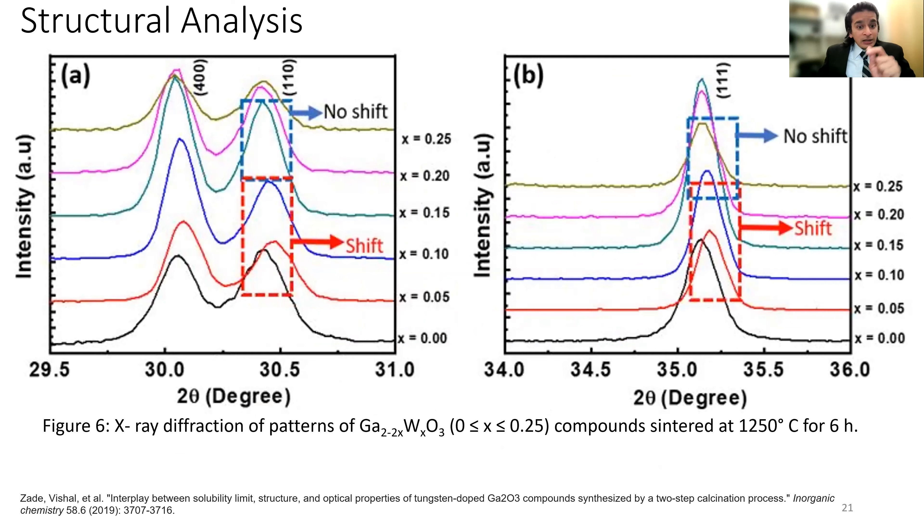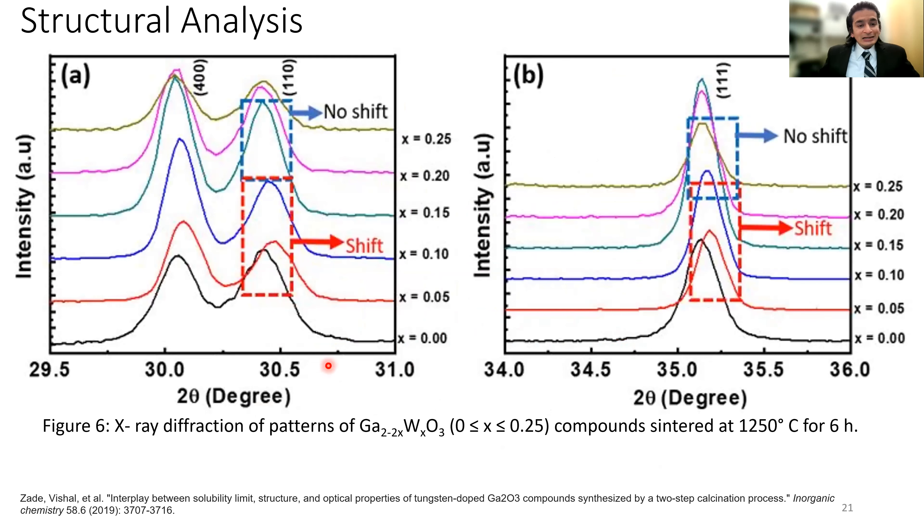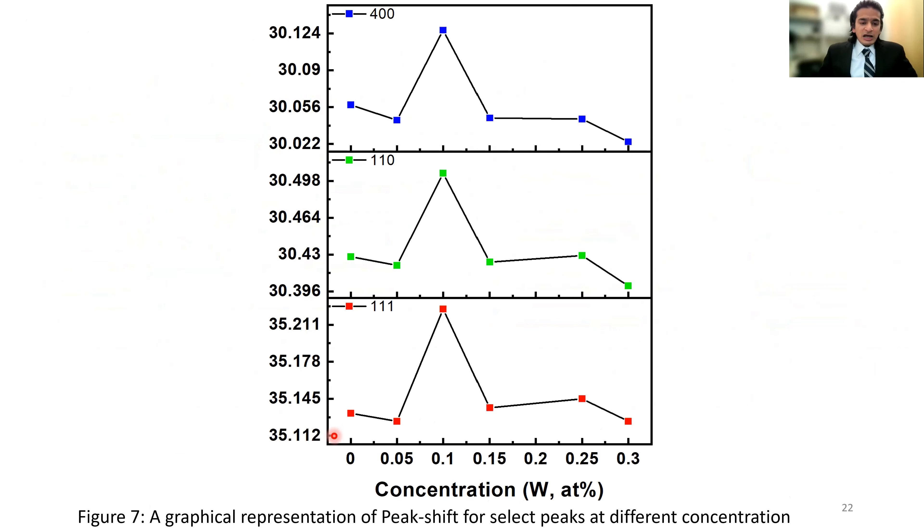Looking critically at the XRD, we can see a peak shift at lower concentrations, meaning tungsten is getting absorbed into the system. But as we move to higher concentrations, the peak shift is non-existent, meaning tungsten oxide is segregating and is not soluble in the system as anticipated. This graphical representation shows how the peak shift occurs from pure gallium oxide up to x = 0.10, after which it is almost non-existent.